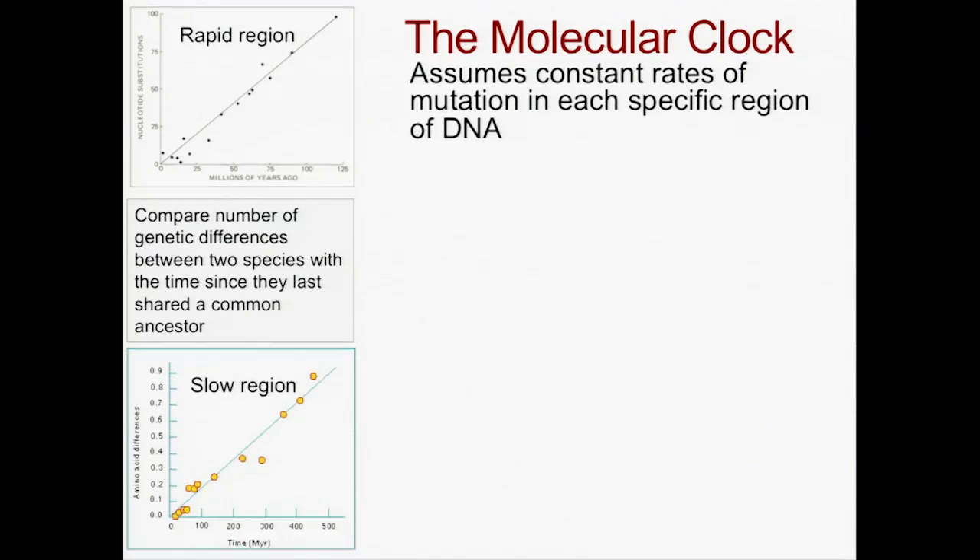And this is such an apparently linear relationship that we can actually go anywhere along this line and say, if there's this many substitutions, it must have happened this many millions of years ago.